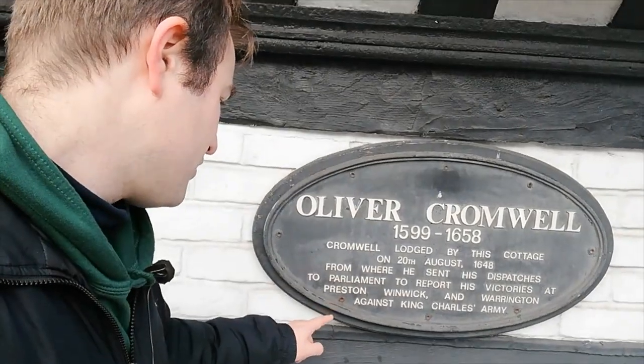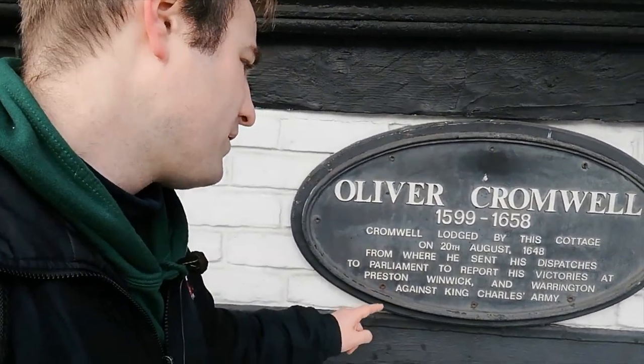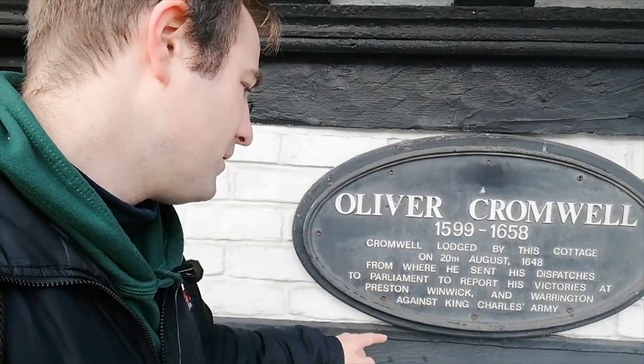This is where Oliver Cromwell lodged. Admittedly I didn't know about this — I've only just discovered it. He actually lodged here, and this is where he sent his dispatches to Parliament to let people in Preston, Winnick, and Warrington know of the victory against King Charles' army. Quite a nice little local fact from a little Tudor cottage.